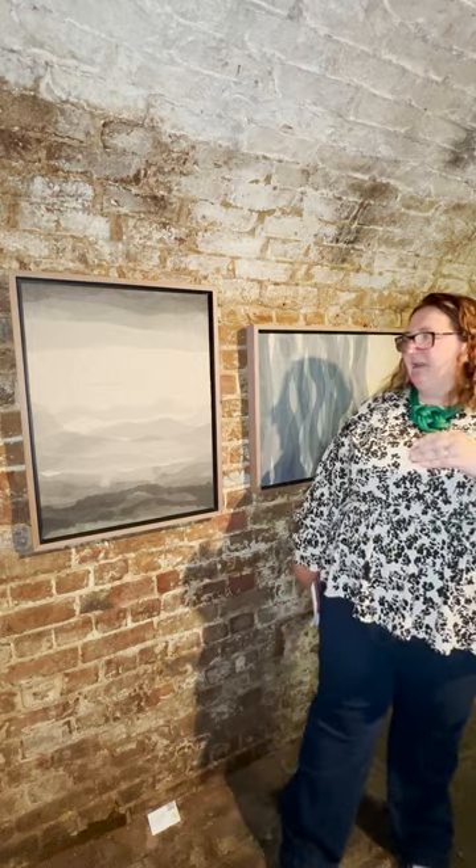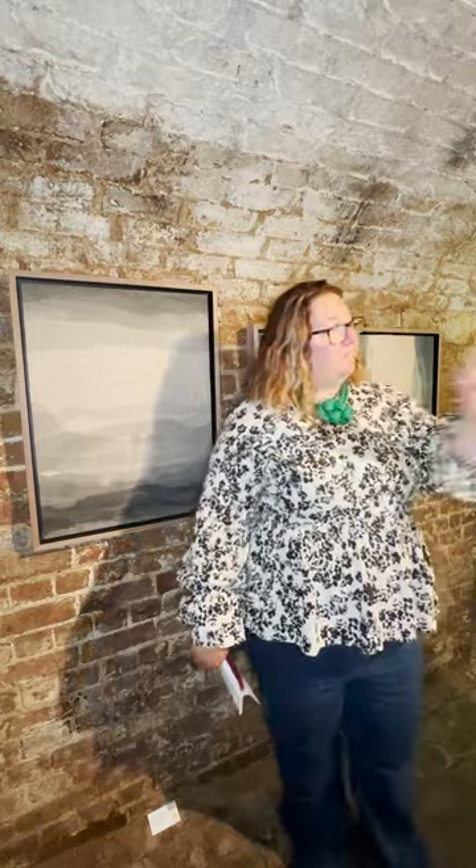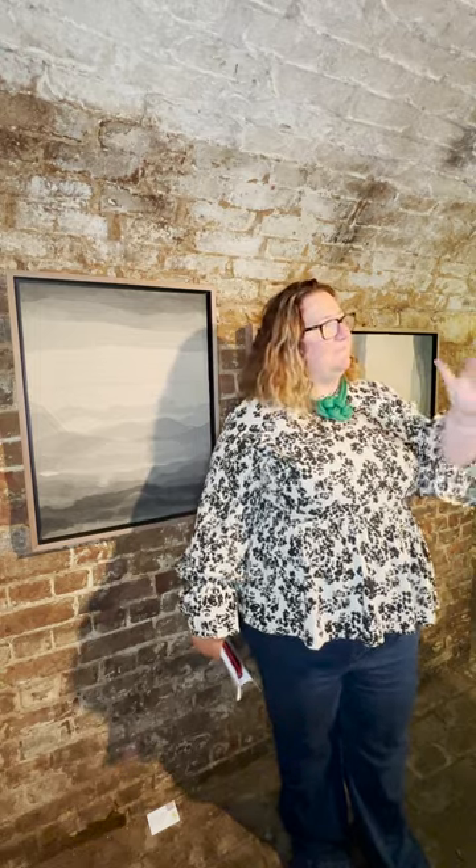I predominantly paint landscapes, but I love the obsession with a horizon line. As soon as you put a horizon line on something, people perceive landscape. And I then spent quite a lot of time pulling back from that almost and playing with that and abstracting it. So all my paintings start with the theme of landscape.